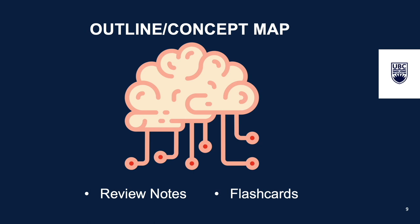Lastly, make some flashcards. Flashcards can help you review the main points, key terms, and important concepts. You can try them out by yourself or with your friends to prepare for your exams.